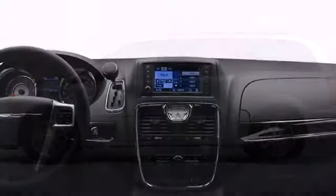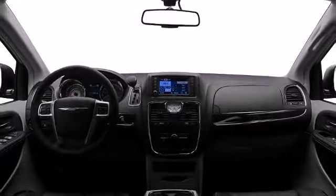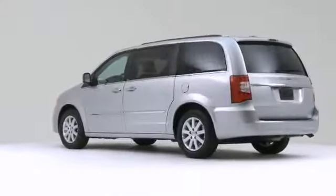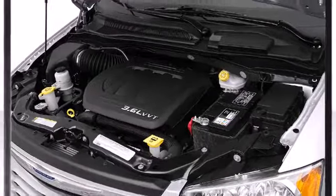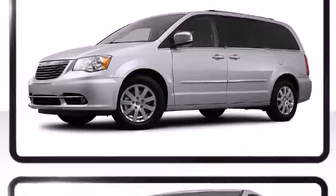Luxury and functionality define the 2012 Chrysler Town and Country. Under the hood you'll find a six-cylinder engine with more than 270 horsepower, providing a smooth and predictable driving experience. Confidence and poise are expressed throughout the exterior.